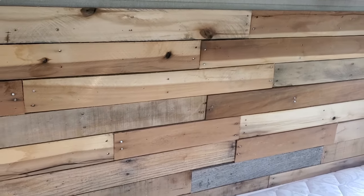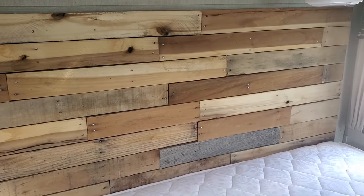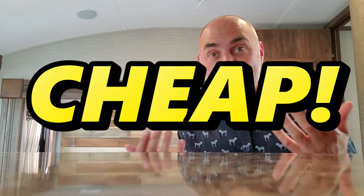I think it gives a super nice appeal to the headboard — the headboard before was kind of plain and not too exciting. This really gives it a good look, and it's cheap; that pallet probably cost them five bucks. So just wanted to bring you a couple of tips, hope you guys like it. Thanks, bye!